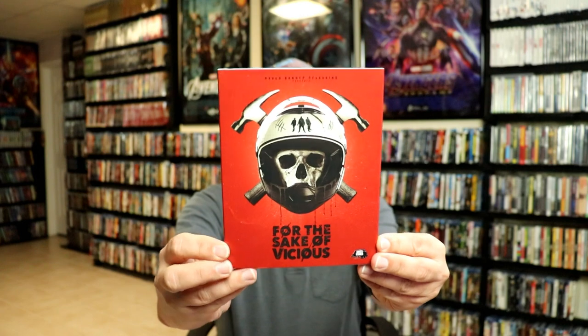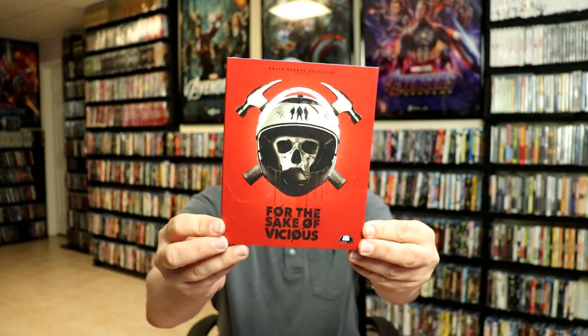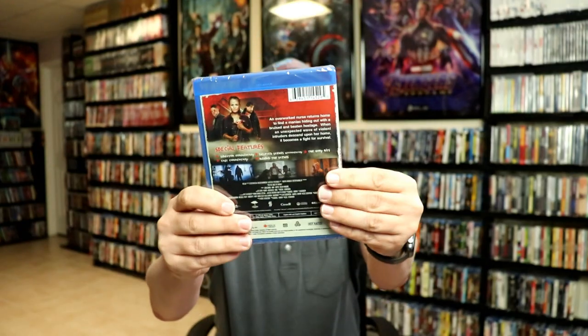It does have the same artwork. The next one is For the Sake of Vicious. I've never heard of this one before either. I do believe that it's had a U.S. release, if I'm not mistaken. But I really like the style and the artwork on this particular one. It does have different interior artwork, so I picked this one up.